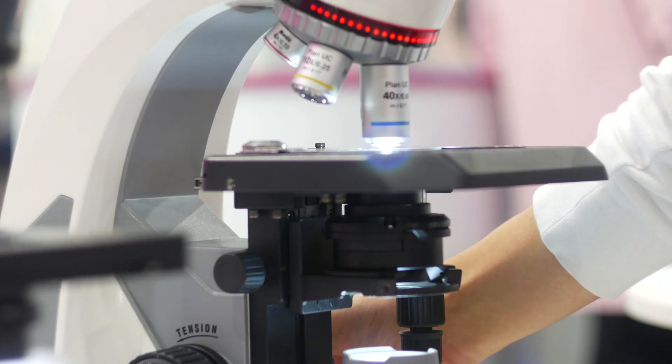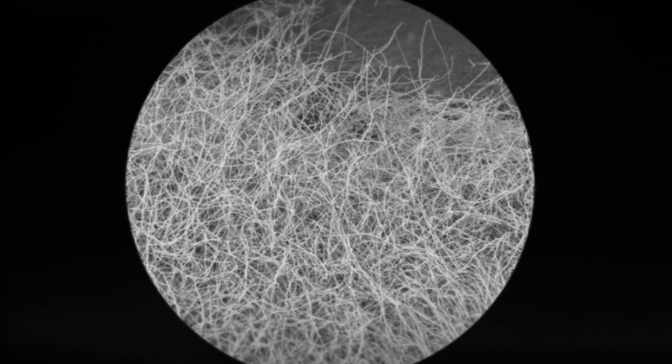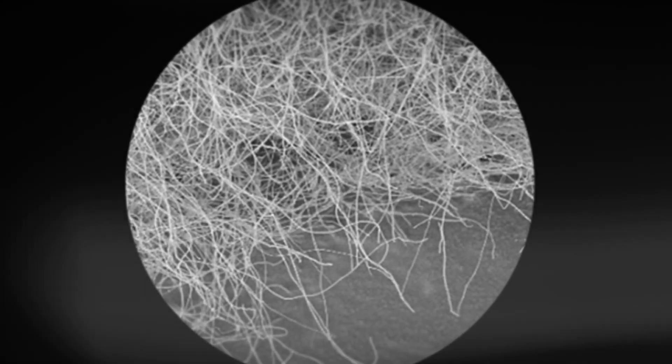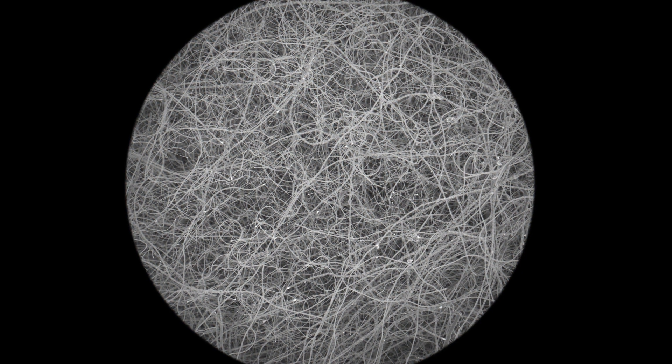Our secret is a new nanomaterial called boron nitride nanotubes, or BNNTs. Using this, we've been able to increase the life cycle of these ultra-high energy batteries, propelling them towards commercial viability for the first time.